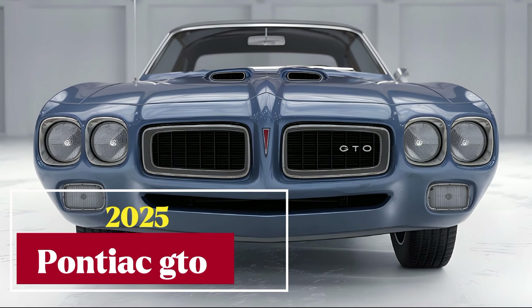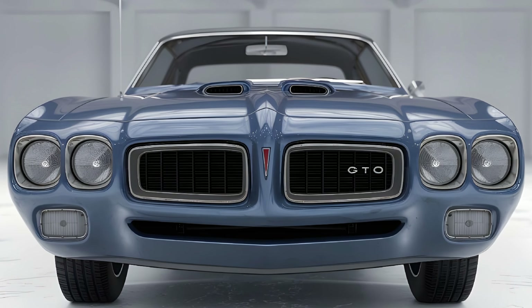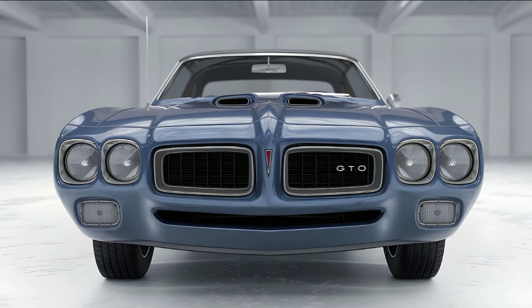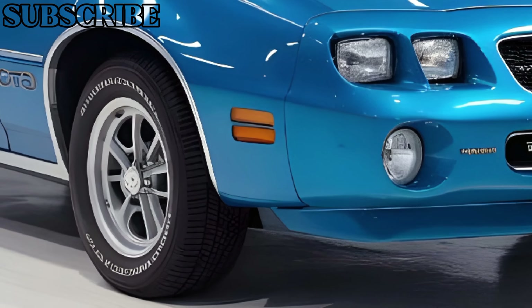Welcome back to Car Trend, Gearheads. Today, we're diving into the highly anticipated return of a legend, the 2025 Pontiac II. This iconic muscle car is back with modern updates while staying true to its performance heritage. Let's take a closer look at the exterior, interior, performance, and pricing of this beast.